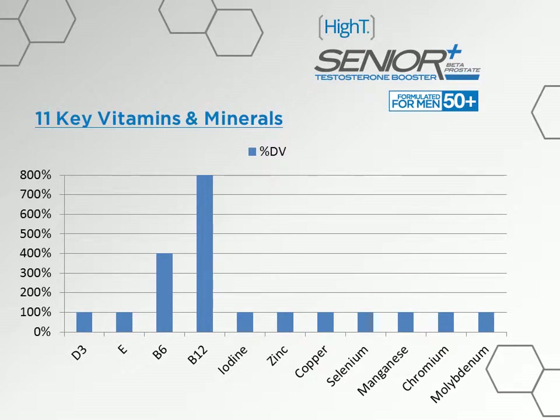First, we'll take a look at vitamin D3, an imperative nutrient for several body processes including cardiovascular health, immunity, and insulin balance. A vitamin D deficiency can cause health issues including blood pressure imbalances and abnormal cellular function. Vitamin D can also support normal cellular growth in the prostate. Next we have vitamin E, which benefits testosterone production and blood circulation. As a strong antioxidant, vitamin E reduces oxidative stress and benefits gene expression in the male reproductive organs.